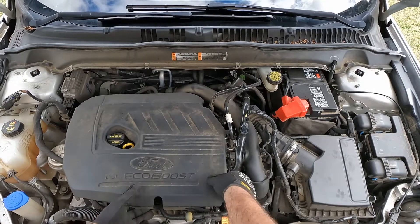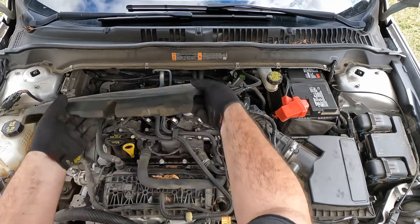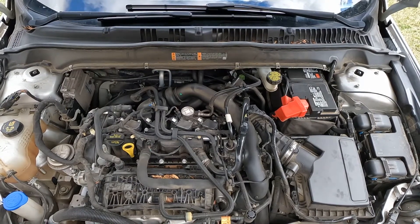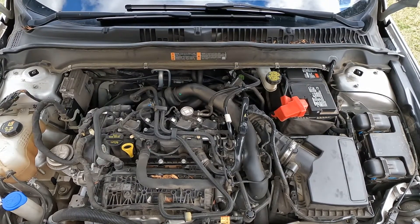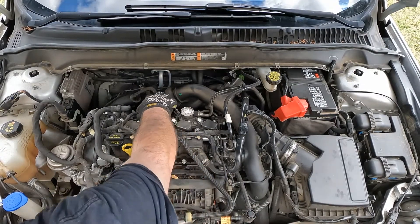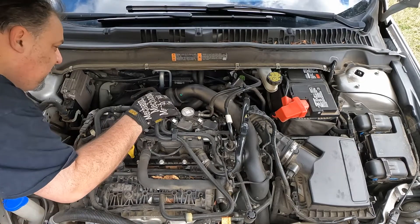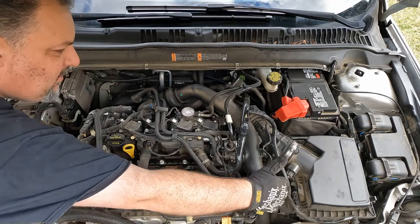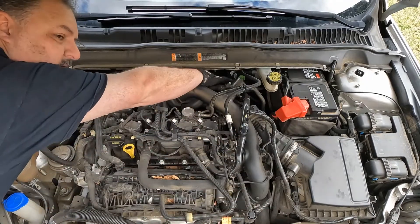We're going to see how hard this is to change. I couldn't find much in the way of videos for this kind of replacement. It looks fairly easy and straightforward, but we'll see what happens. First thing we're going to do is pop this foam cover out. So the hose we're going to replace runs from here all the way around to here, and there's a hose piece going from here, under the intake, all the way back here.